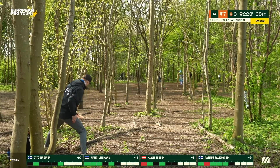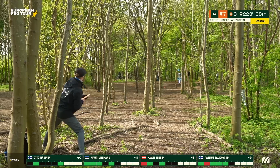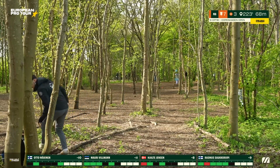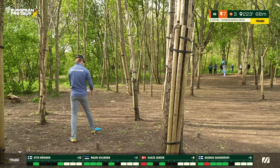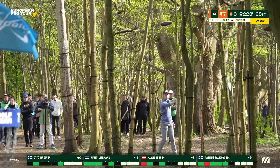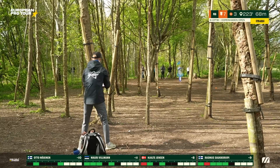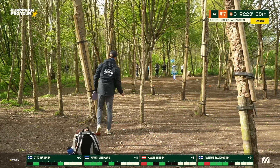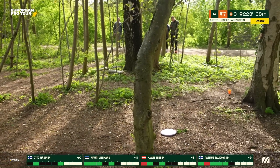Hjalte's putt doesn't stay in the basket. Rasmus is wearing gloves — maybe a fashion choice, maybe the cold. Mauri misses his birdie putt to the top of the basket, then misses the instant reput as well — rough to watch, a tough ending to a stellar start for Mauri on the front nine.